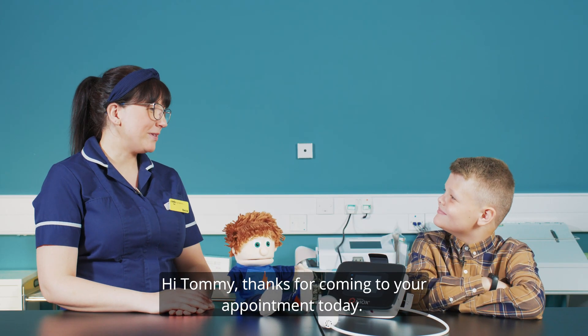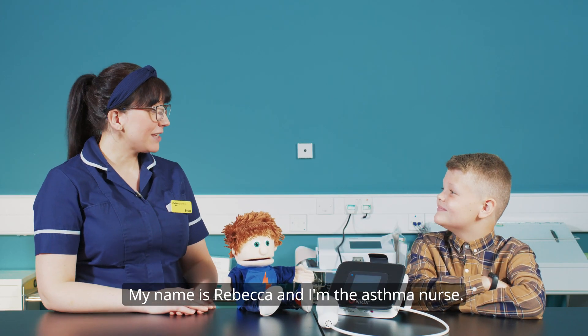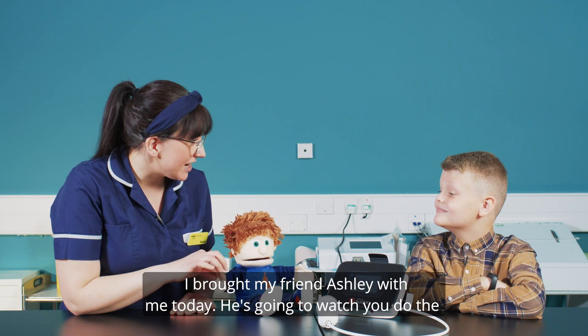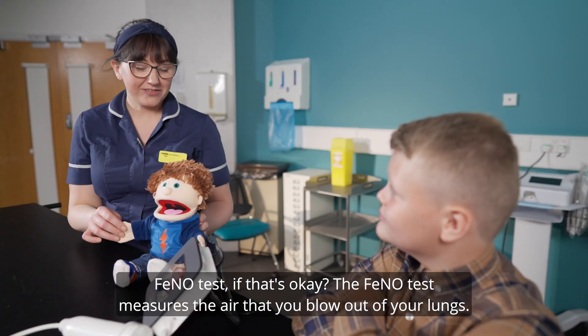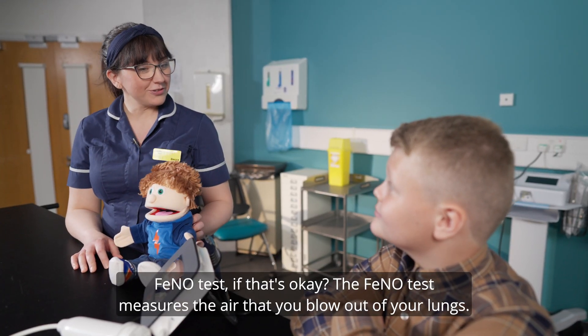Hi Tommy, thanks for coming to your appointment today. My name is Rebecca and I'm the asthma nurse. I brought my friend Ashley with me today. He's going to watch you do the FeNO test if that's okay. The FeNO test measures the air that you blow out of your lungs.